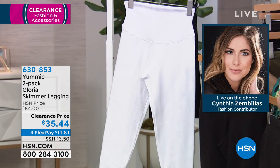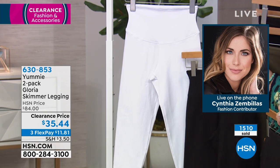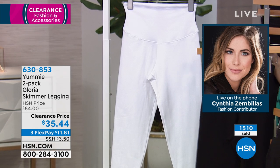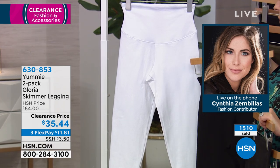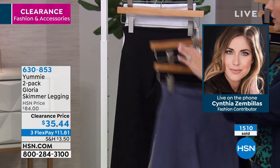Think about these white leggings with the duster that I'm wearing in the dusty rose — the dusty rose over the white leggings with the white shoes and some pretty rose gold jewelry. How amazing that outfit would look. I'm just showing you all the colors.